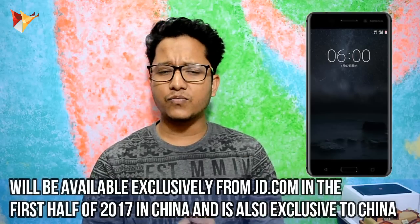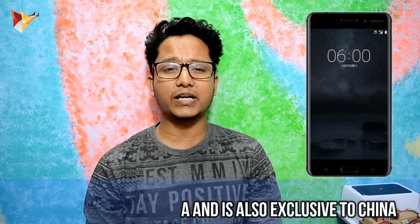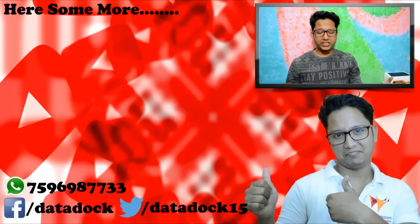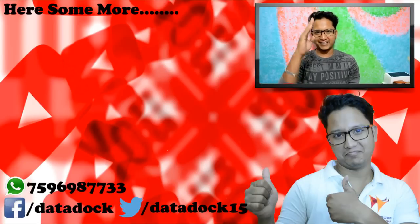I think they want to test from China first and see how much response they get, after which they may do a worldwide release. You can buy it, but I will definitely recommend considering a couple of things — for a ₹16,700 phone, I think the processor could have been a little better. I hope to see you in my next video. Bye!